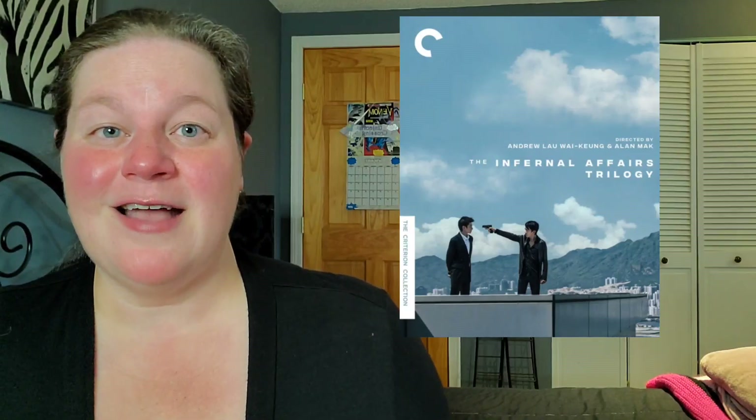Finally, our Criterion of the week — the Infernal Affairs Trilogy on Blu-ray. I've never heard of this so I will be bypassing on this one as well.